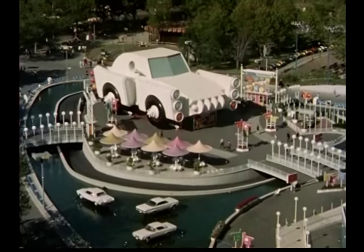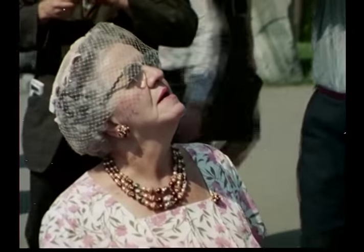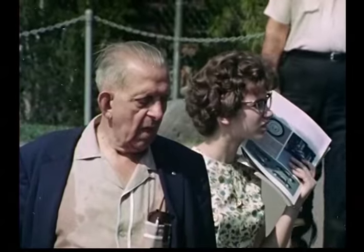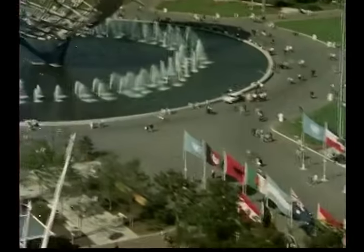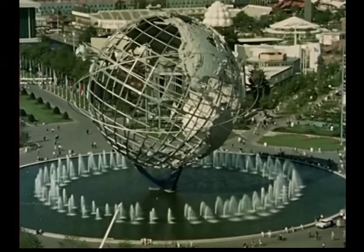It's the biggest, they say, the most beautiful, the most awe-inspiring, the most colorful, the most spectacular event of this era: the New York World's Fair. In a word, it's the greatest.